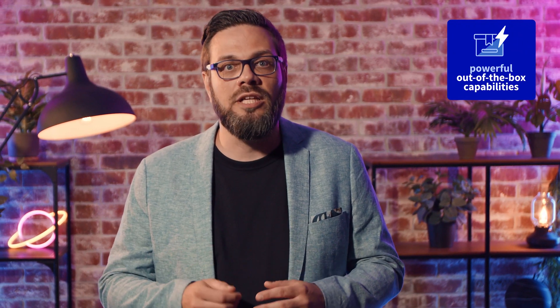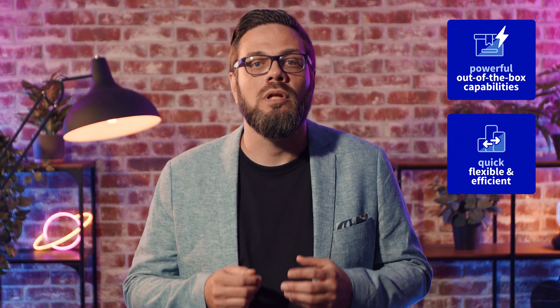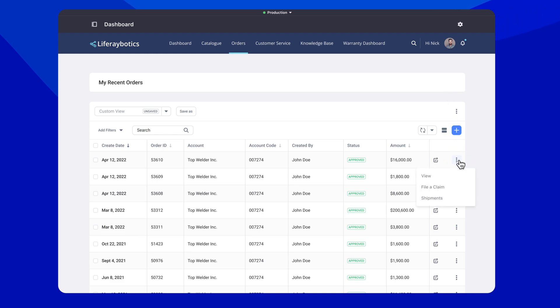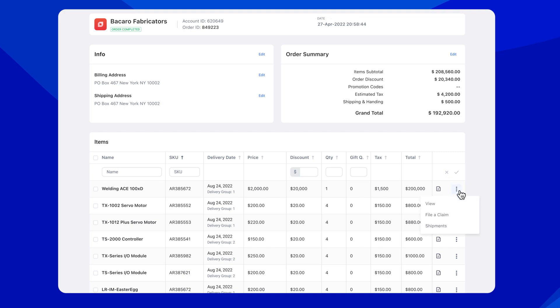LifeRay's powerful, out-of-the-box tools allow you to easily automate warranty claim filings, making the process quick, flexible and efficient. For example, if your company sells different types of products or services, you need to capture different pieces of information to process warranty claims correctly.